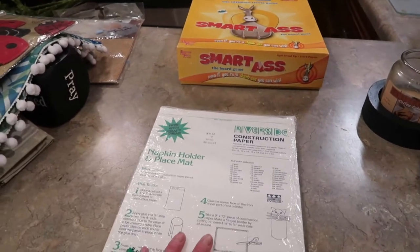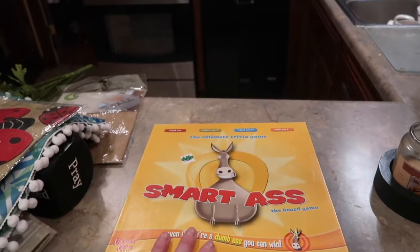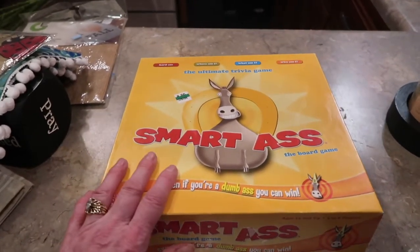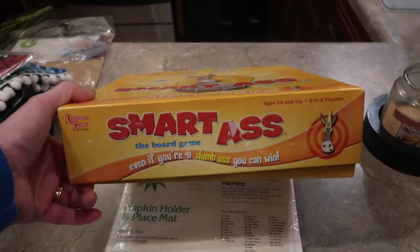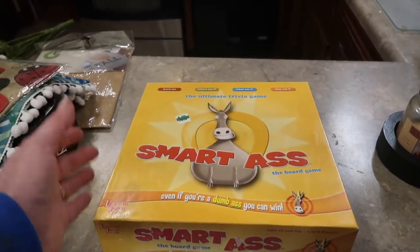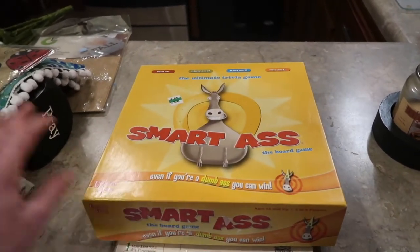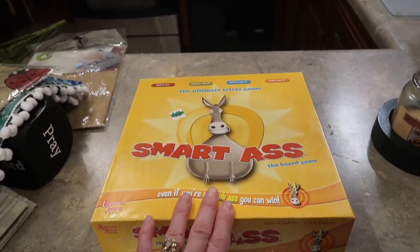Last but not least, I'm always trying to add to our family game collection. Now that my children are grown, I thought this would be so fun — we're probably going to play this for New Year's. I paid 99 cents for it. Board games are like $20 a piece at Walmart, and unless someone recommends one, you hate to spend $20 and have it be a dud. So if we don't like it, no big deal — we've lost a dollar and had fun trying it. We're going to try the Ultimate Trivia Game on New Year's Eve. If you've ever heard of this game, let me know.